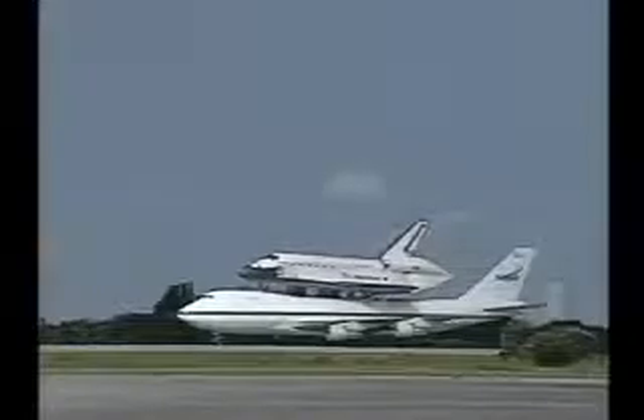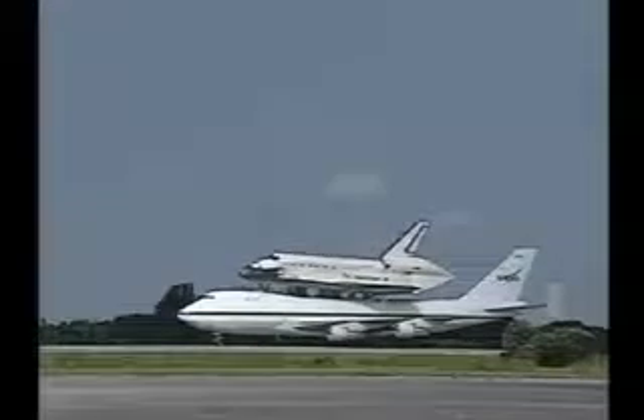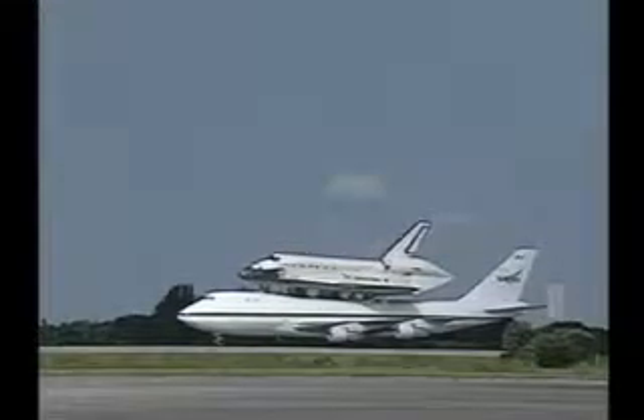Now that Discovery is back at Kennedy Space Center, this will end the commentary for this mission and for this return ferry flight. From the Kennedy Space Center, this is Shuttle Control.